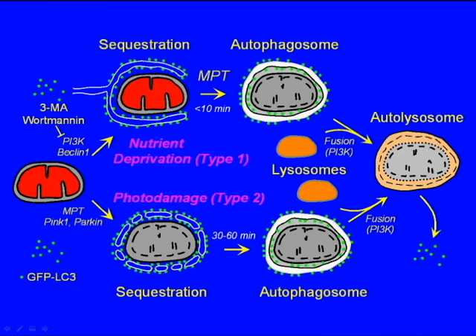But in type II mitophagy, due to direct mitochondrial damage, the sequestration event takes 30 to 60 minutes. Once the autophagosome does form, it acidifies, fuses with lysosomes, and digestive degradation then becomes complete.